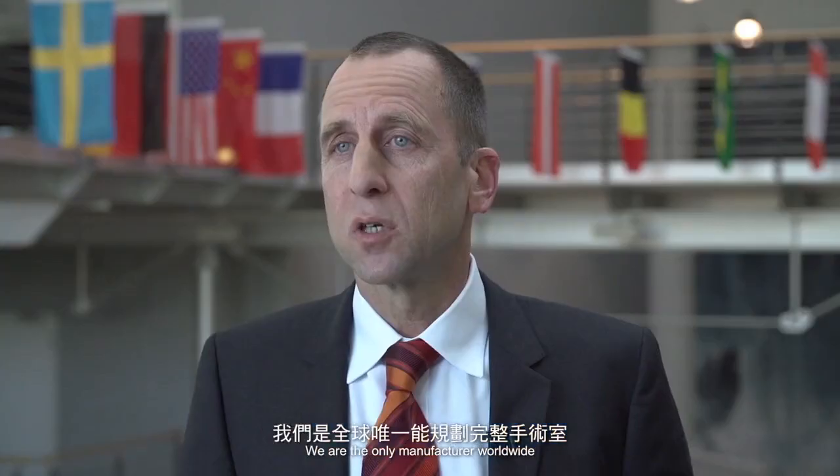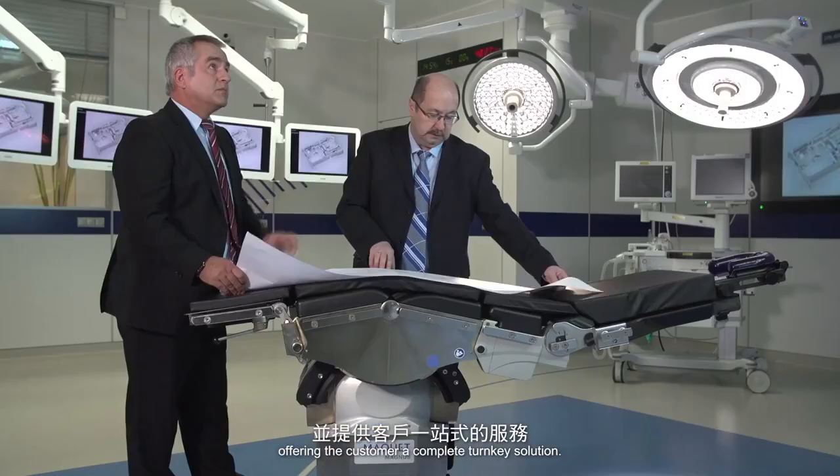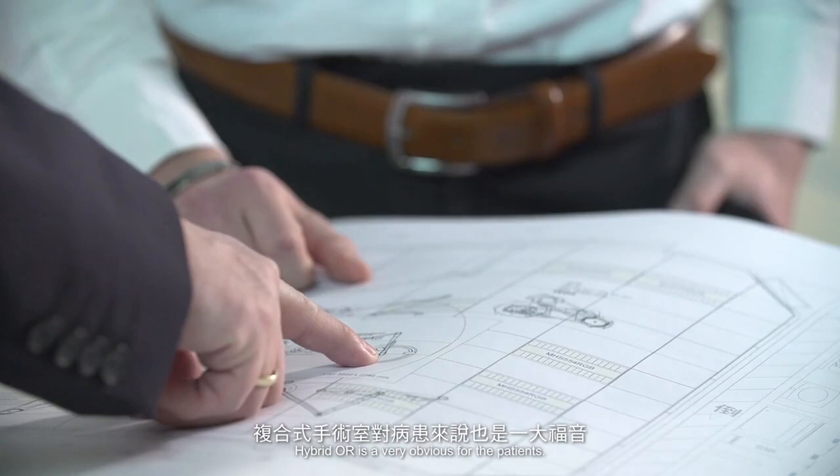We are the only manufacturer worldwide who can plan complex environments, such as complete operating theater departments or ICUs, and also implement them with our own equipment, offering the customer a complete turnkey solution.